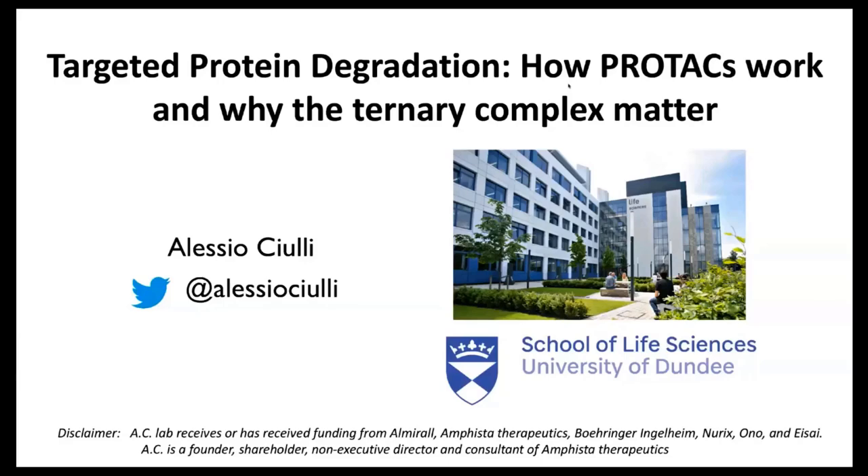In this talk, I'd like to share some of our insights and learnings over the past few years about what we've learned about the mechanism of targeted degradation — in particular, why the ternary complex really matters. These are my disclosures here at the bottom of my slides.